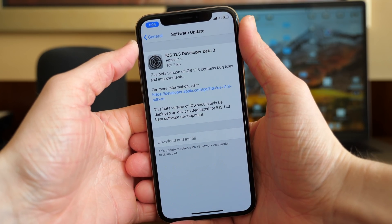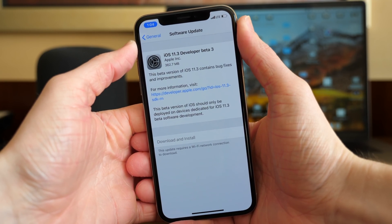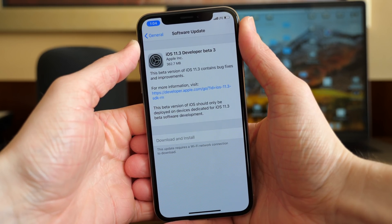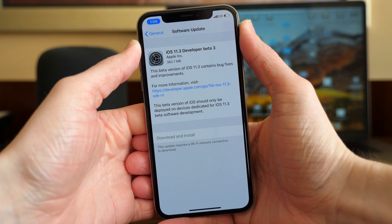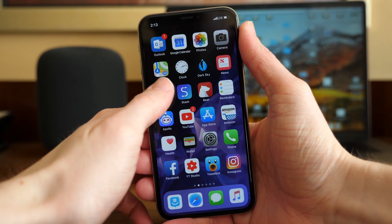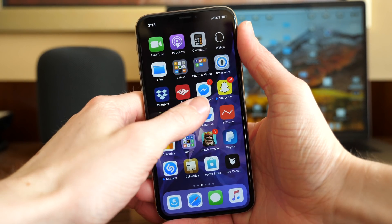What's going on guys, this is Sam and today we're checking out iOS 11.3 Beta 3. Apple released this to developers earlier today at the time of recording this video and it weighed in at a pretty hefty 360 plus megabytes on my iPhone X. I was expecting to see a lot of changes, but as it turns out, that was actually not the case.